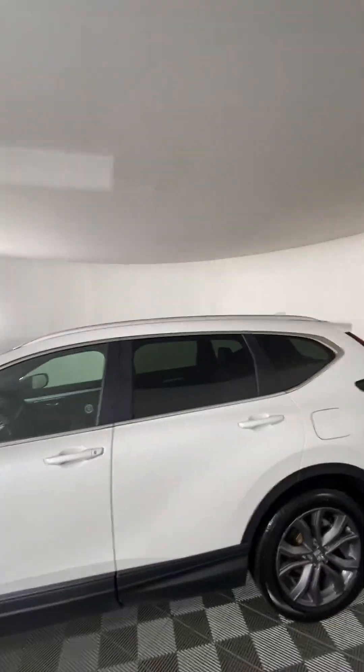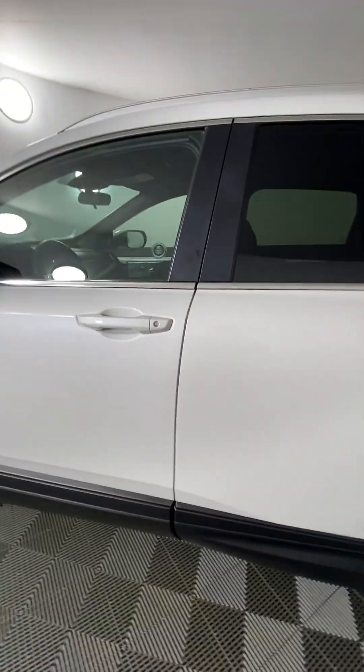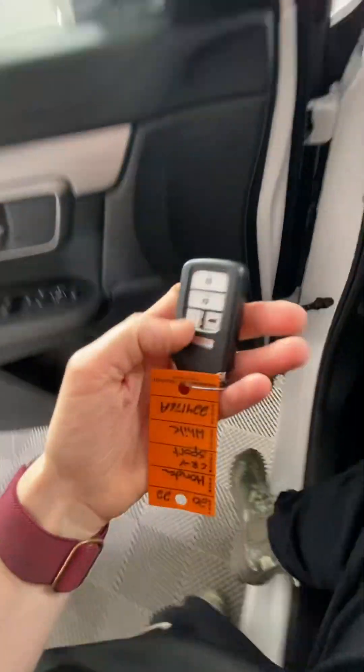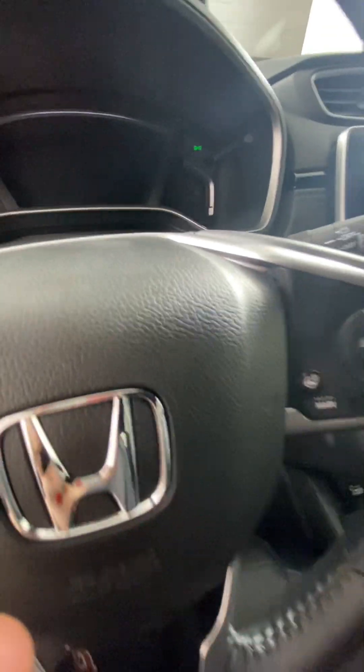It also has roof rails and a power liftgate, which I will show you. Going into the vehicle, it does have smart unlock as well if you have the key fob near the door, and it has auto start on the key fob if you hold it. It is a push start, so you can just push the button and start up.